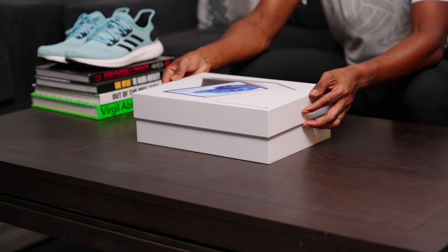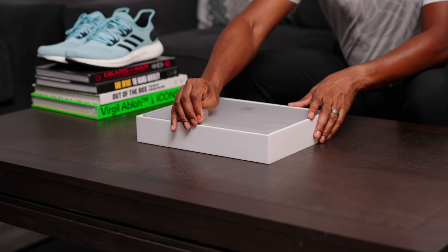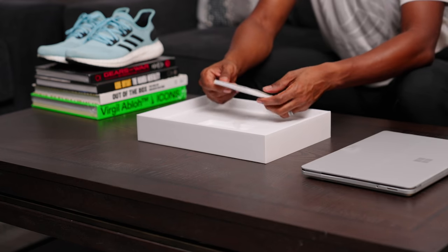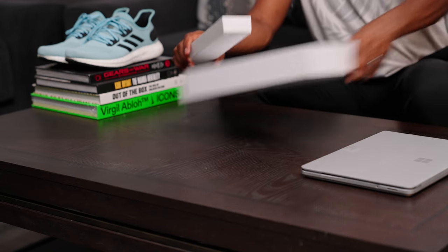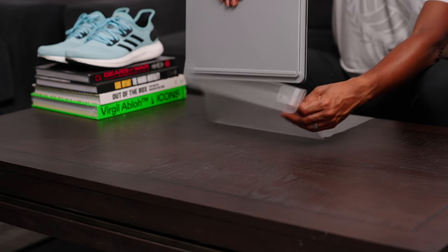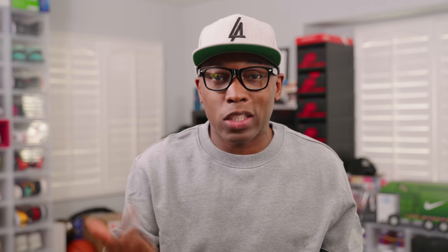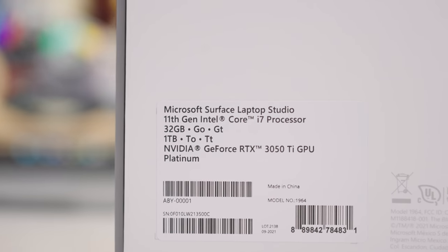I can't exactly put my finger on it, but there is something really cool about a well-packaged product — from the graphic on the box, to the way the product is laid out, to simple things like the plug and the paperwork that we will never read. I always enjoy the process of breaking open the packaging. The model here is on the higher end with 32 gigabytes of RAM, a one terabyte drive, and the RTX 3050 from Nvidia. Pricing wise, this model is $2,700, but it can go as high as $3,099 or as low as $1,599, depending on the configuration.